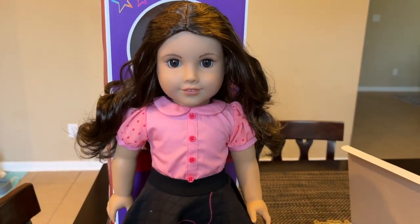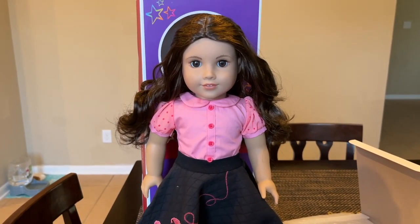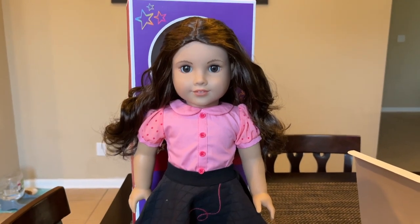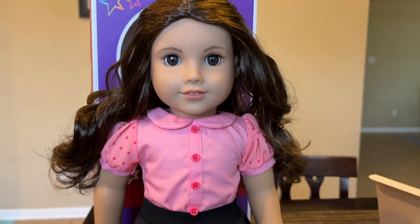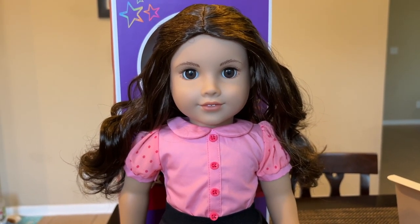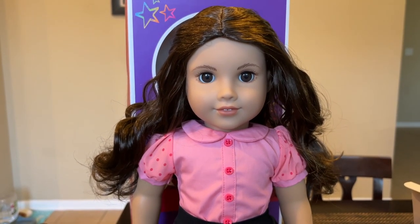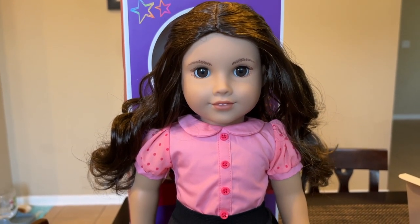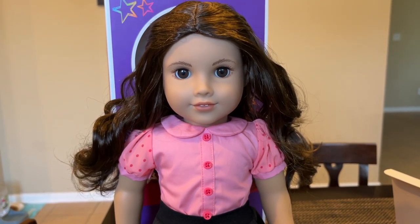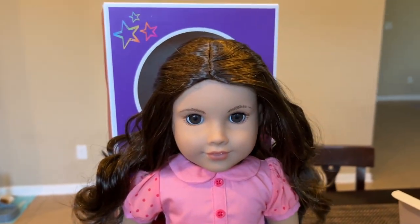I am very happy with this Truly Me release. 121 is just really beautiful. I don't feel like the camera really captures her essence, because in person she just spoke to me. When I saw her I was like, oh my gosh, it's her, I need to take her home. She's just so pretty. She doesn't really resemble Joss — I've had Joss — and I don't get a Joss vibe from her at all. She feels like her own different doll. The right hairstyle could do a lot.